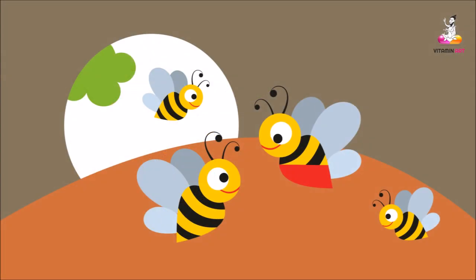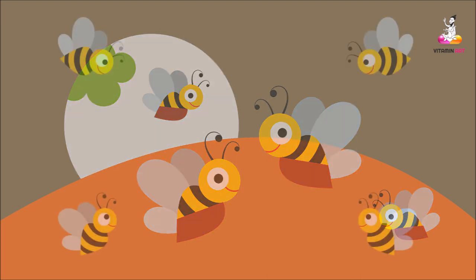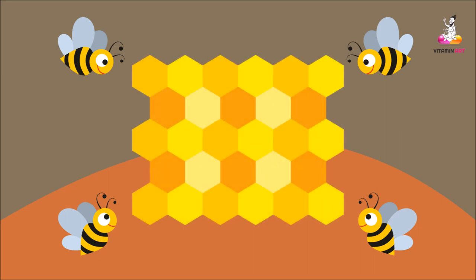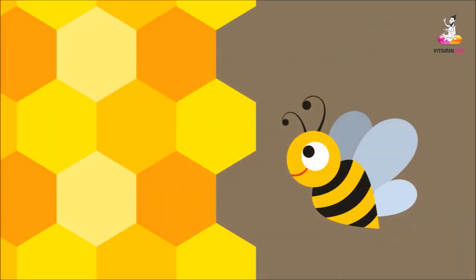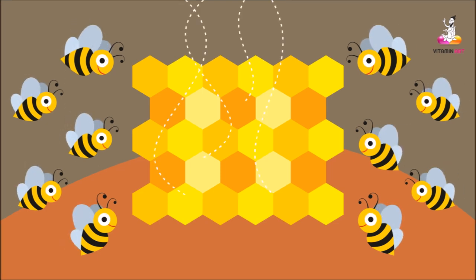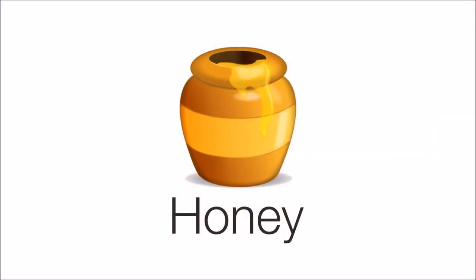The bee shares the nectar with other worker bees and they all process it further. They convert this nectar into a water-mixed honey and store it in a honeycomb. But this newly made mixture is still quite watery and gooey. To get rid of this extra water content, these smart buddies flap their wings for a really long time. This evaporates the water, leaving behind a thick sweet mixture that we know as honey.